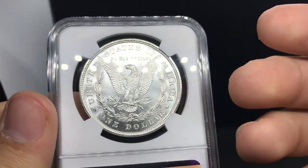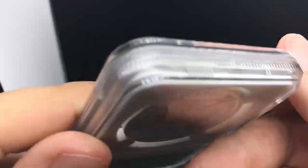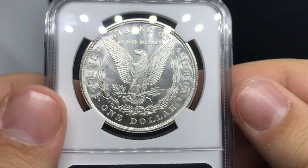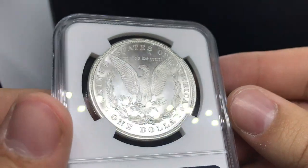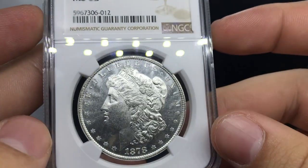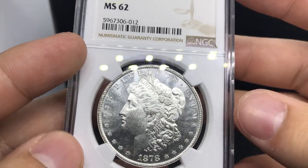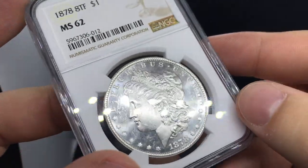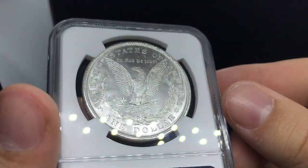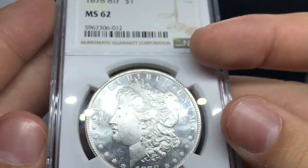I think the grade of 62 kind of held it back — there's just a lot of chatter in the fields breaking up that luster. But the interesting part is the reverse: it's almost spotless. I think this coin should have had a 63 grade, but it is what it is sometimes with these grading companies. Most of the time, if you can grade raw coins yourself, you're going to do well with your money. That's why it goes back to training your eye. The more knowledge you possess, the more money and benefits you'll have — being able to spot a coin someone else might not, or find a coin someone doesn't understand, then offer it to a customer and grow your customer base.